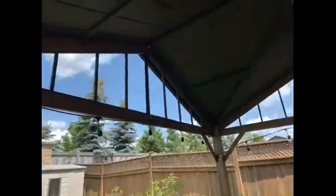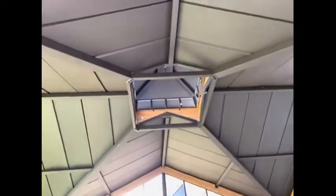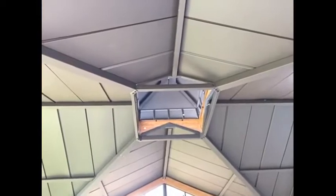We've set up our lights at the top. I'm just going to show you the detailing at the top of the gazebo, which is just beautiful.